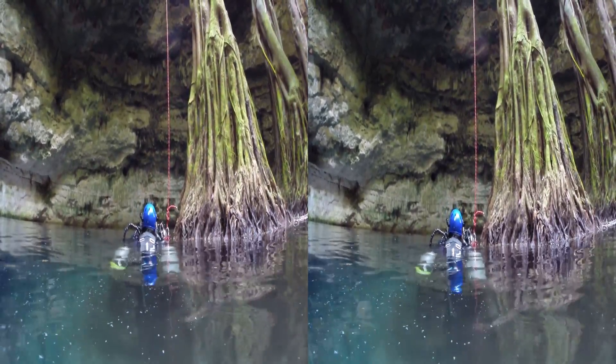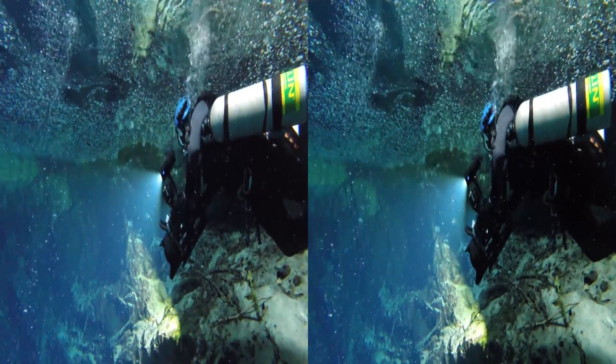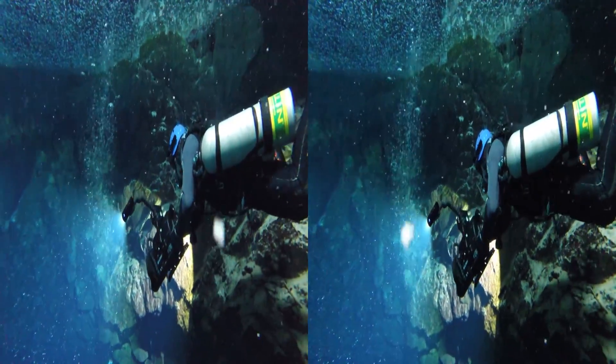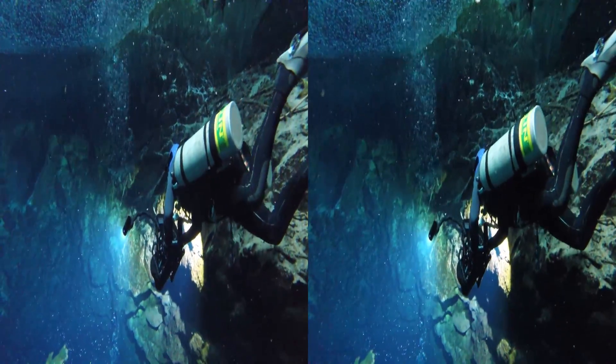When everyone's ready, we head down into Cenote Sha'an. Todd and I are following dive masters Aaron Diaz and Jeff Shaw.